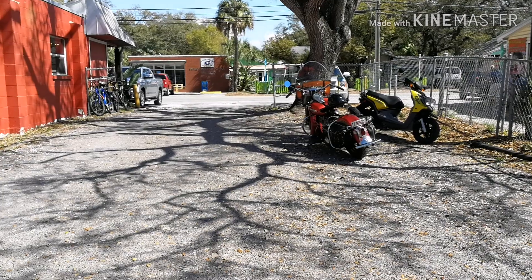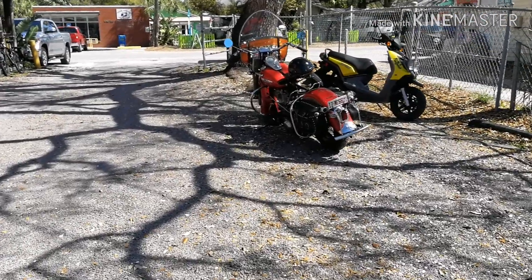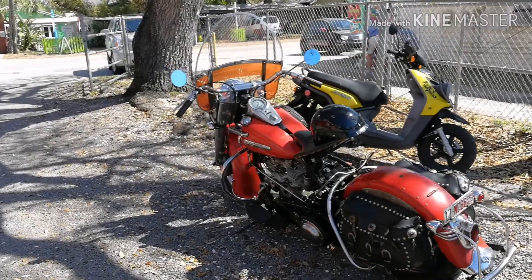I'm going to clip some little videos together and we'll have a nice little video for today. I'll see you in a bit. Oh, and there's a cool motorcycle in the parking lot — I'm going to put it in the video. Look what's in the parking lot of the restaurant: a cool old Harley Panhead!